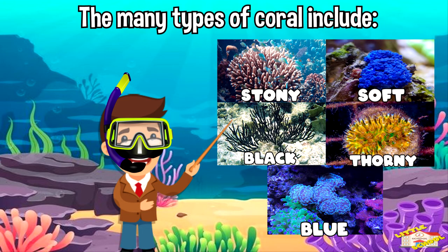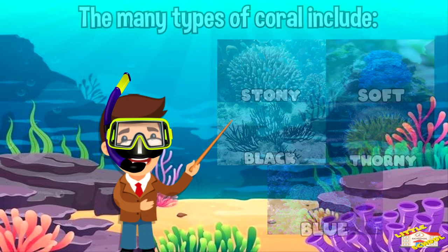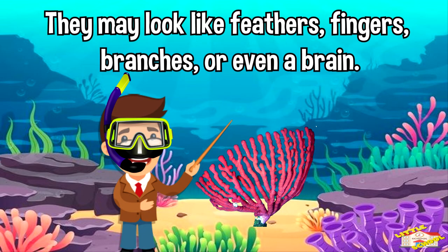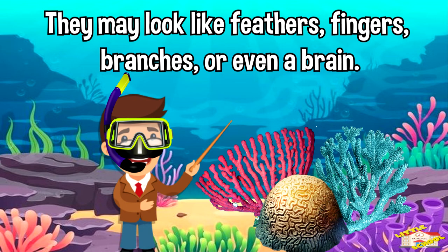The many types of coral include stony, soft, black, thorny, and blue corals. As they grow, corals form different patterns and shapes. They may look like feathers, fingers, branches, or even a brain.